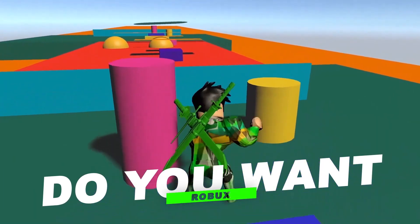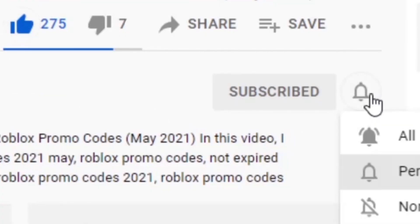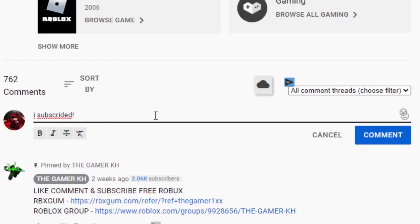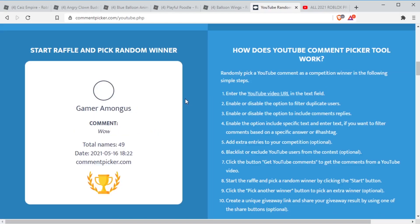Do you want Robux? I'm giving away free Robux to those who subscribe, like the video, turn on all notifications, and comment that you have subscribed to the channel with your Roblox username.